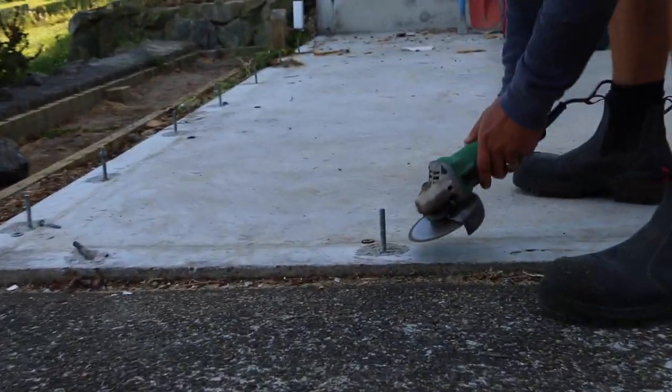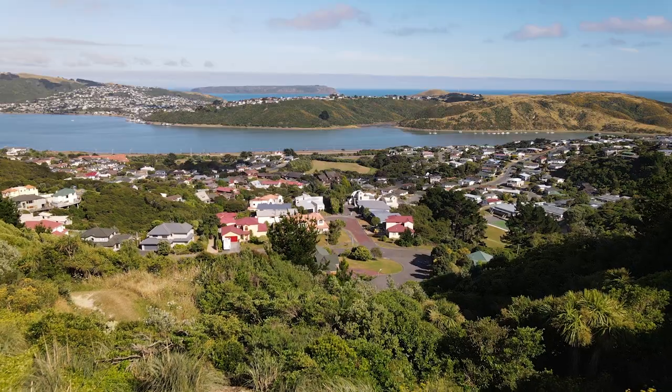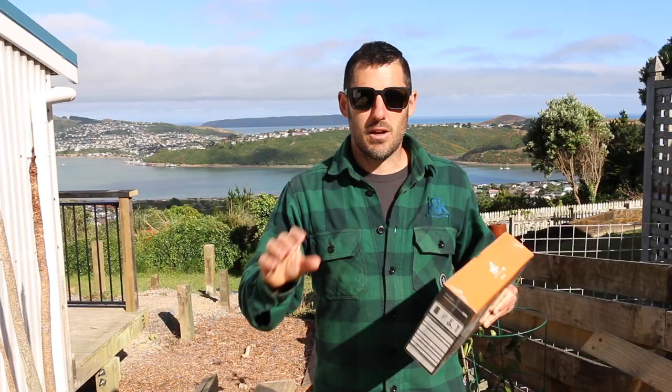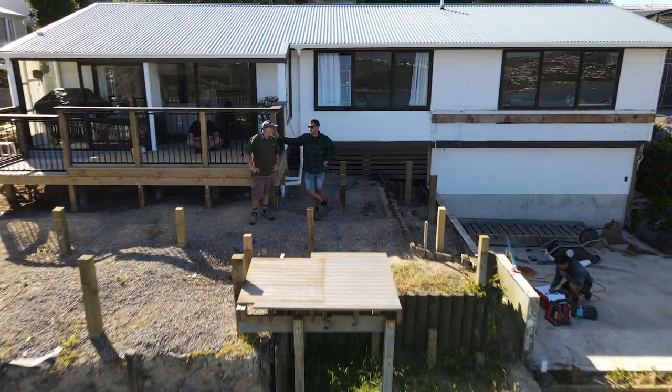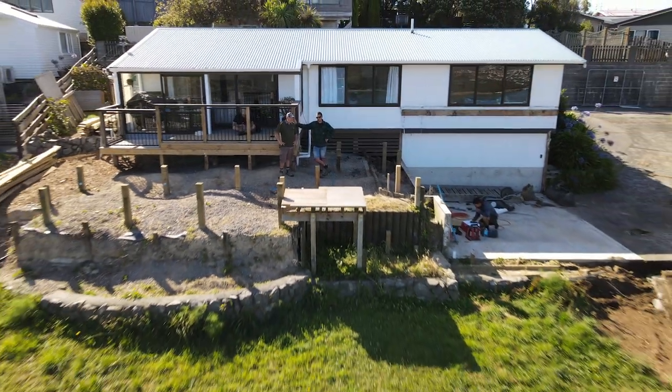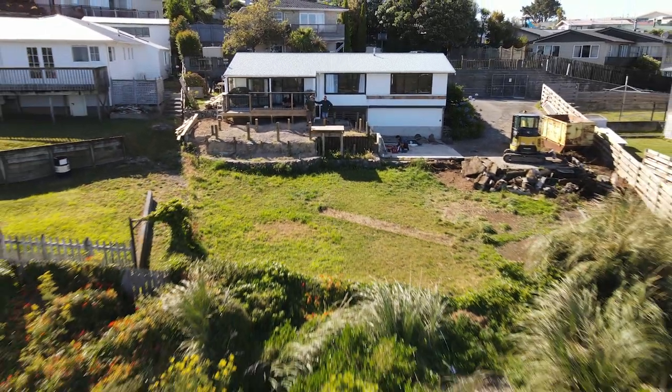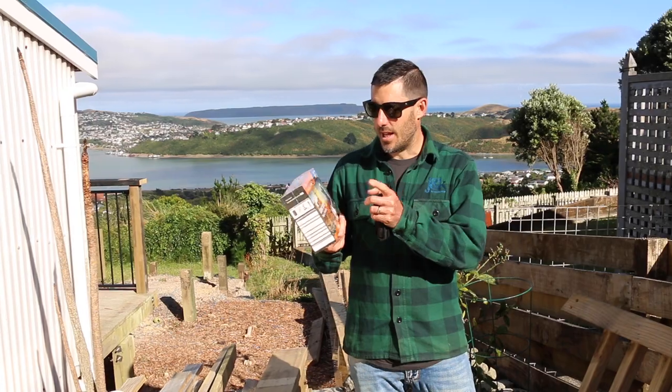Day one of a brand new job. Beautiful views out there over the inlet and you can see the ocean and Mana Island right behind us, so it's going to be a mint spot. We're subdividing a rear property and building a brand new house on someone's backyard. It's going to be a seven to nine month process.